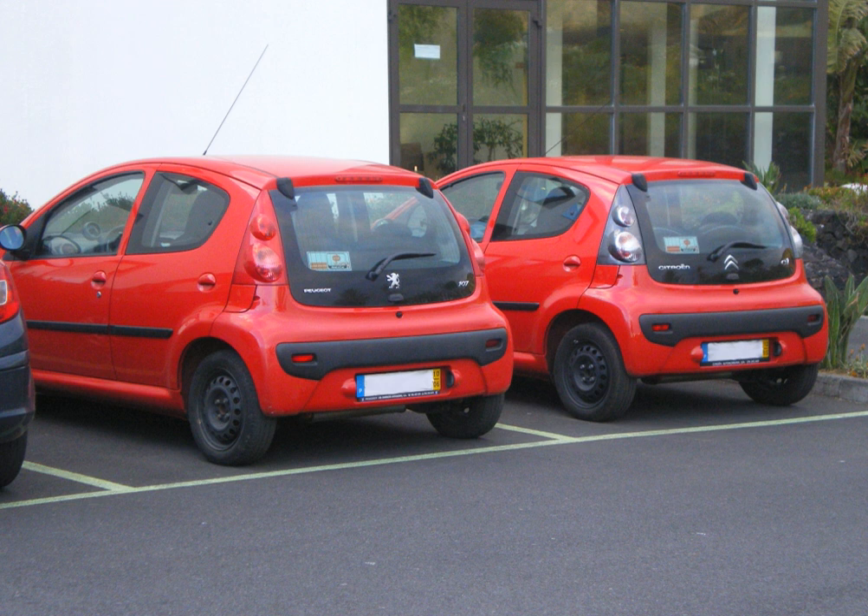Badge engineering may occur when one company allows another, otherwise unaffiliated, company to market a revised version of their product, as with Volkswagen marketing a re-skinned version of the Dodge Caravan or Chrysler Town and Country as the Volkswagen Routan.